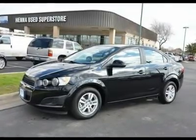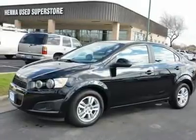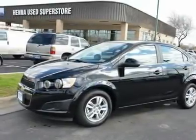Front wheel drive, ABS, power steering, aluminum wheels, tires: front all-season tires, rear all-season tires, temporary spare tire.